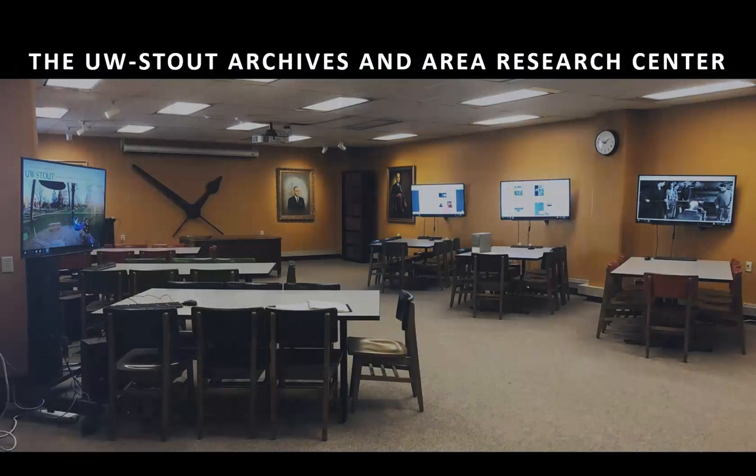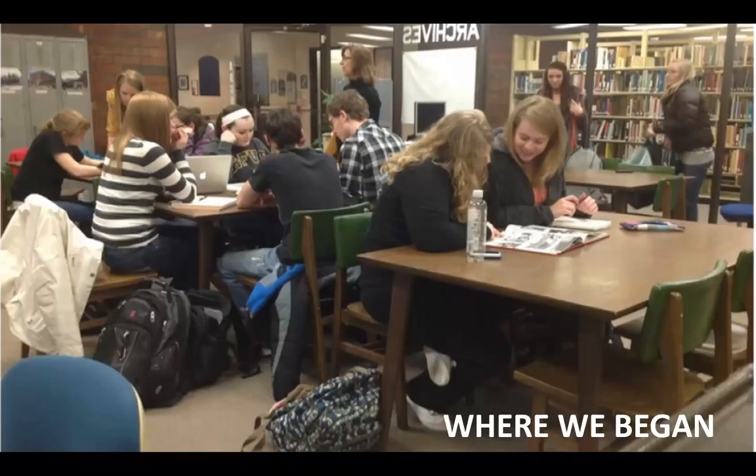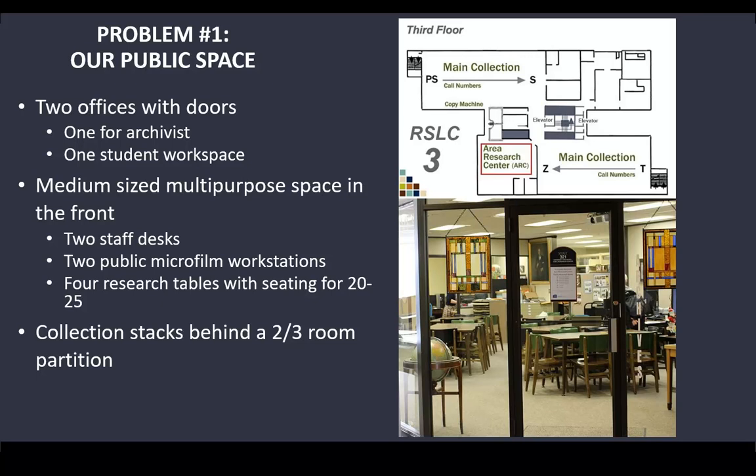This is our current space, but I'll start by showing our previous space and the kinds of problems we had. We were on the third floor of the library in a much smaller space layered onto too many multiple purposes. The Area Research Center was just a little corner of the third floor. We had two small offices with doors — one was my office, the other used as a student workspace — then a medium-sized multipurpose space in front with two staff desks right next to where people researched, two public microfilm workstations, and four plain research tables seating 20 to 25 people.